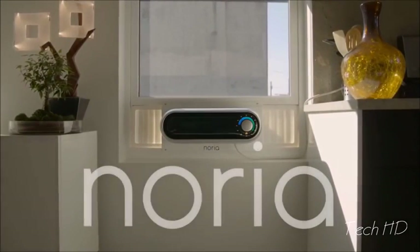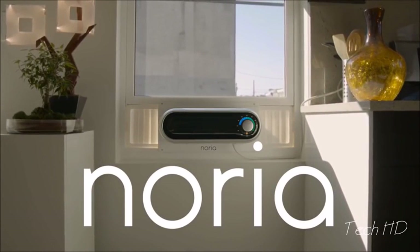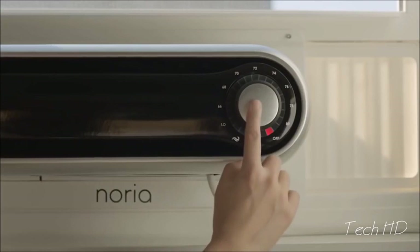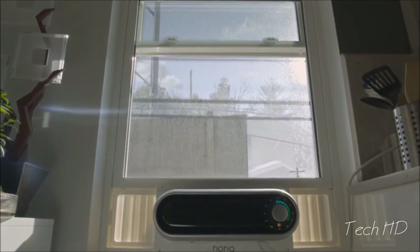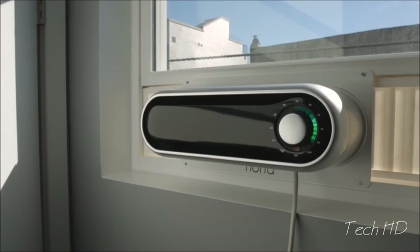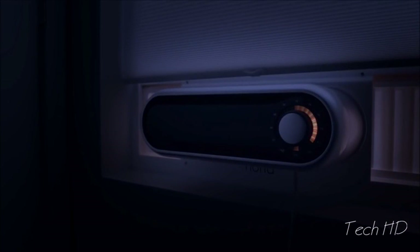This is Noria, the first window air conditioner designed with you in mind. Noria is 40% smaller than standard air conditioners and less than 6 inches tall. Unlike typical window air conditioners, Noria lets you keep your view. Noria is smart — using Android or iOS, users can control Noria remotely or set a schedule to save power when no one is home.